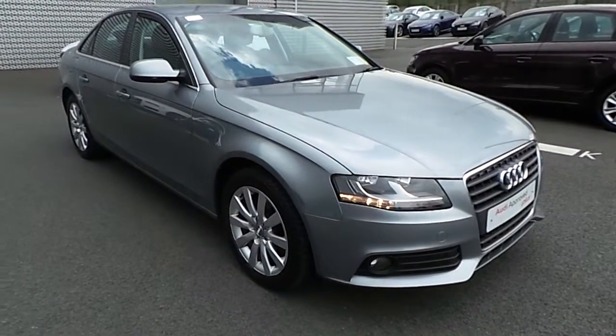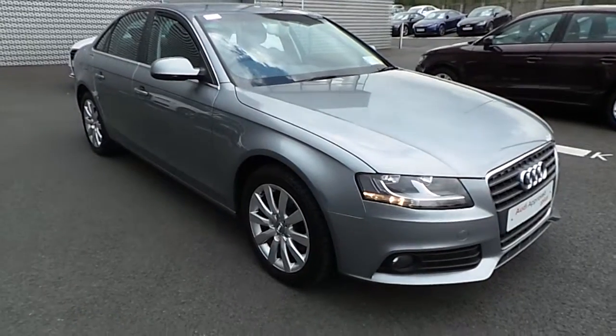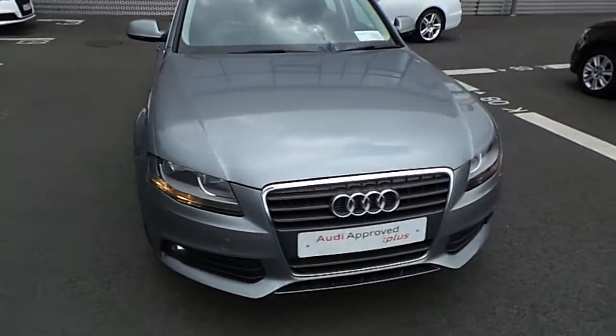Hi and welcome to Audi North Dublin Used Cars Online. Today I'm going to present you with this stunning example of a 2009 Audi A4. The car itself is finished in quartz silver. It is a 143 horsepower, 2 litre diesel, 6 speed manual.